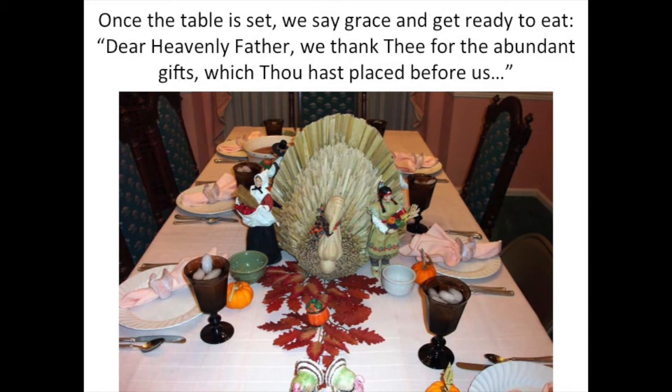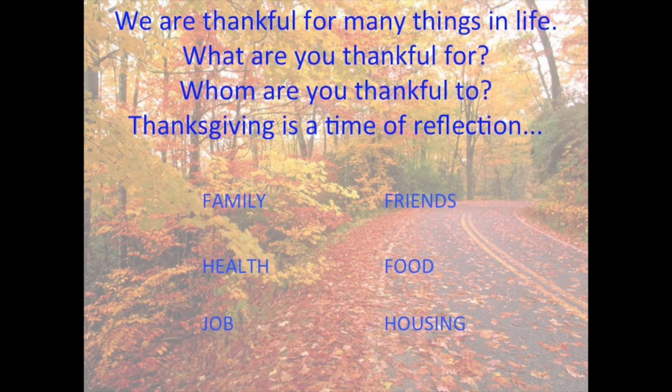Once the table is set, we say grace. Grace is a prayer that we say before eating, and then we get ready to eat. Here is an example of what we could say: 'Dear Heavenly Father, we thank Thee for the abundant gifts which Thou hast placed before us.' That beautiful table setting is at my aunt's house. We are thankful to God for many things in life. What are you thankful for? Whom are you thankful to? Thanksgiving is a time of reflection. Many people are thankful for their family, friends, their health, food, their job, and housing.